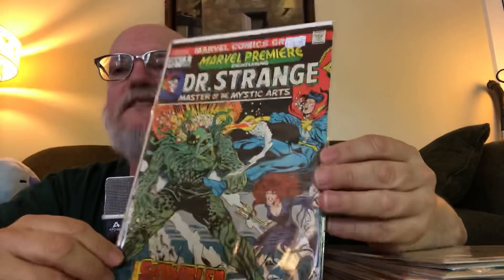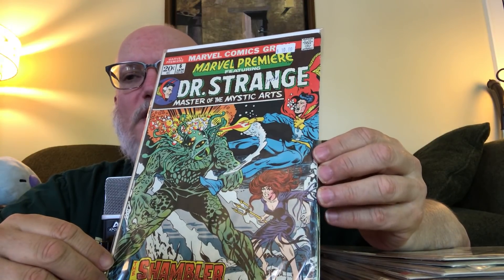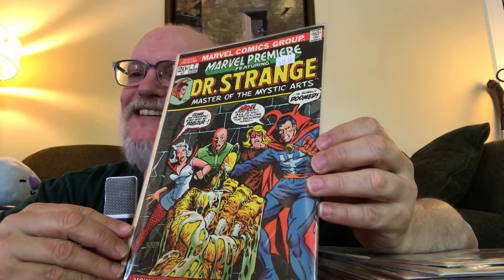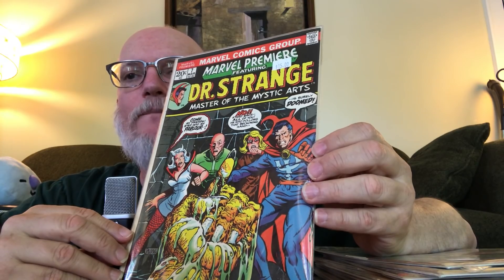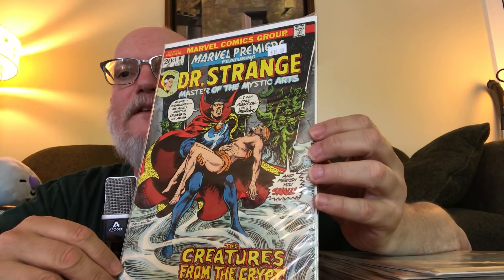Whenever I find them relatively affordable, I try to grab these 70s Doctor Strange. This one looks like a Mike Ploog cover. I don't know if all of them will have Frank Brunner art inside, or maybe it was Gene Colan who took over from Frank Brunner. I've got Marvel Premiere featuring Doctor Strange number six, number seven — my CLZ app said I didn't have that one though the cover looked familiar — and number nine, which looks like a Frank Brunner cover from the way he does the smoke. And number ten, definitely a Frank Brunner cover.